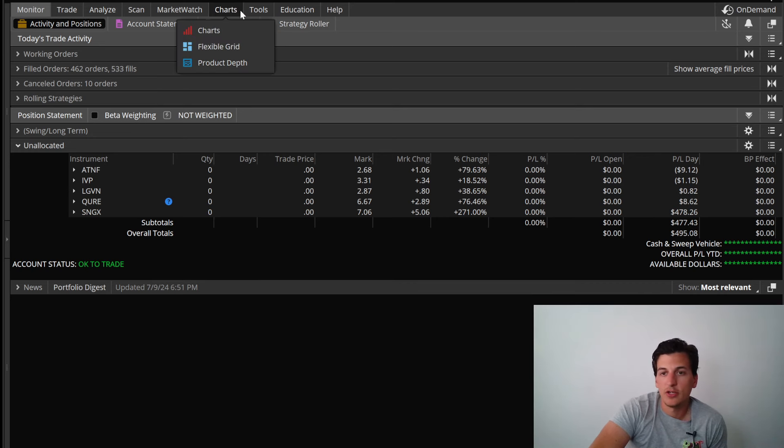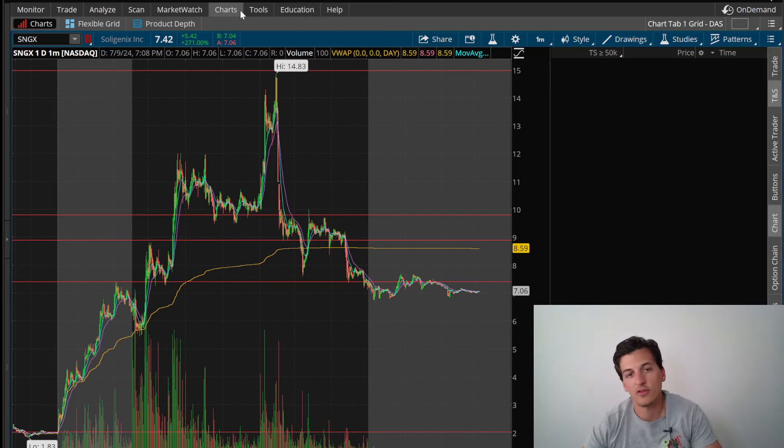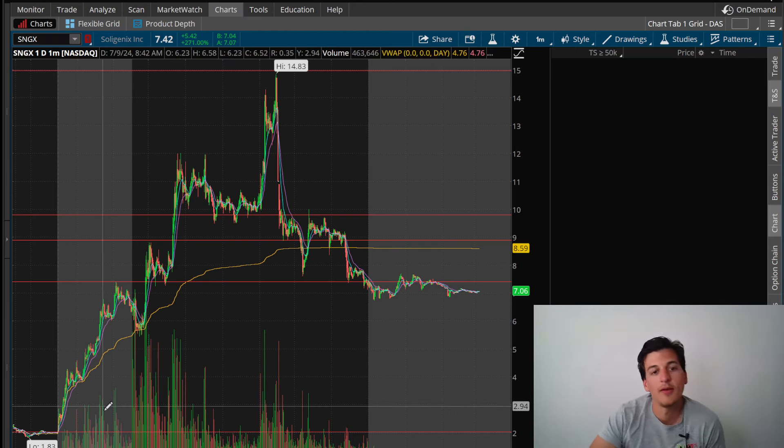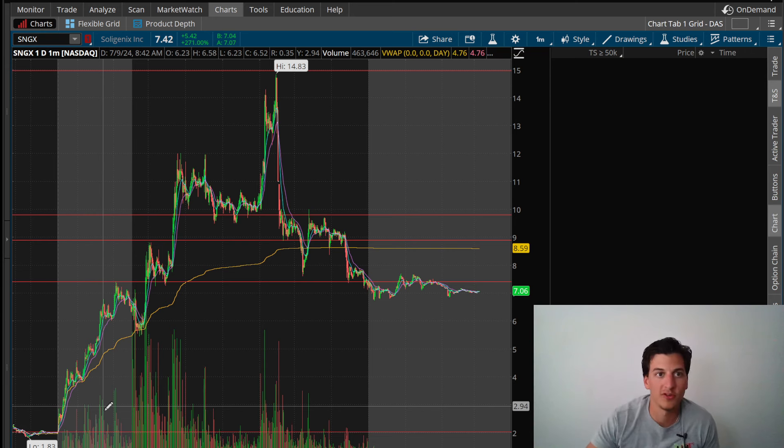I prefer to trade something fresh on the gap scan with fresh news — that would be ideal. As these days start to get hot, it's definitely going to add to my confidence and bring me to push share size a little bit bigger. It always seems like the first stock that comes around doing 500-600% or a thousand percent — you're not prepared and you undercapitalize. But the stocks that come after, you're more ready, more anticipating a potential big move. A lot of traders will be ready to pounce on the next stock that makes that 500-600% move like we saw today on SNGX.